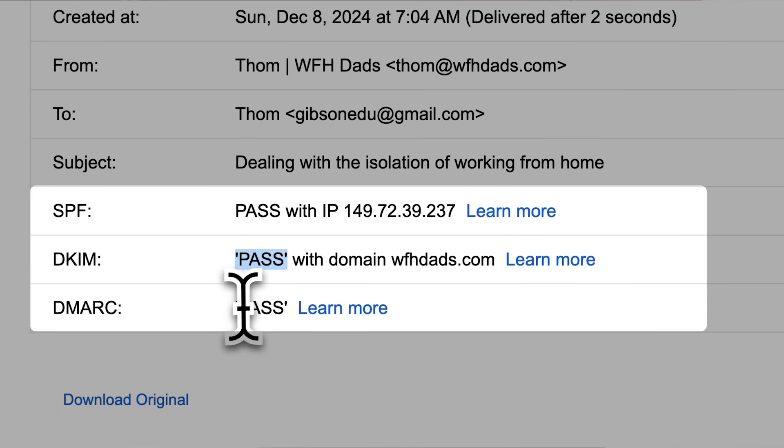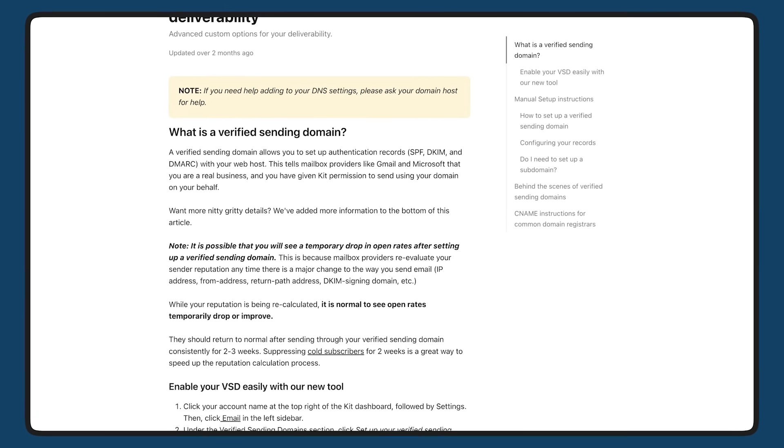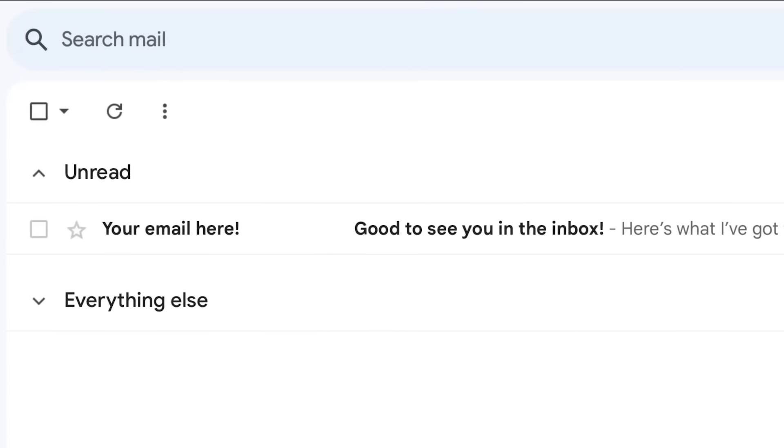There are a couple of things to keep in mind. The steps you need to take depend on whether you're using Kit as your email sender or another service. If you're using Kit, the process is pretty simple and there's a link in the description to help you get started. If you send roughly more than 5,000 emails in any given week, it's really important that you implement authentication. Even if you send fewer than that, it's smart to set this up early as mailbox providers are increasingly prioritizing authentication. While you can handle this yourself, it's often worth consulting a deliverability expert to ensure everything is set up perfectly.